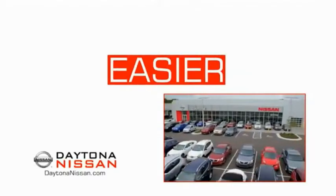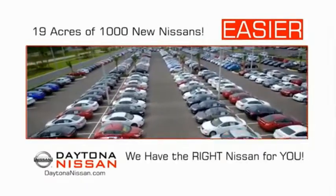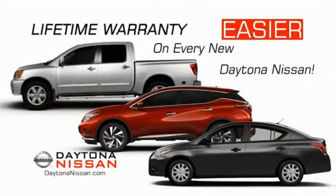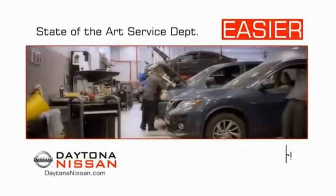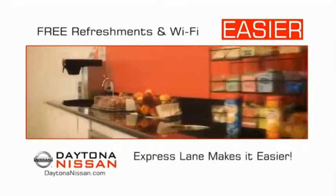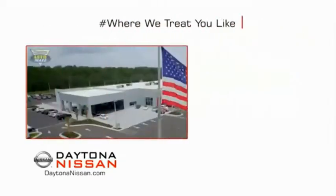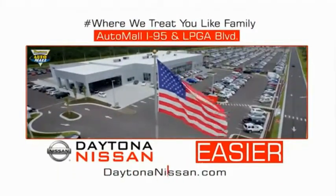The all-new Daytona Nissan — we make it easier. Easier because 19 acres of 1,000 new Nissans means we have the right vehicle for you. Easy to own because every new Daytona Nissan comes with a lifetime warranty. And easy to service because the state-of-the-art facility and express line makes servicing any vehicle easier. Easy to enjoy free refreshments and Wi-Fi while the kids play. Waiting is quick and easy. Come check out the all-new Daytona Nissan, just under the big flag at the Auto Mall, I-95 at LPGA Boulevard.